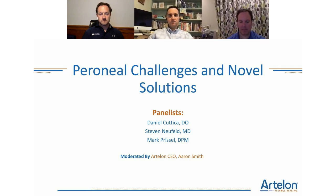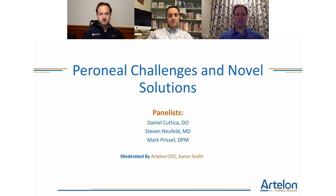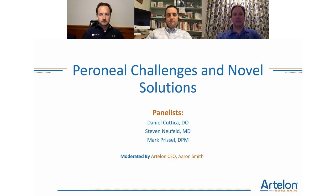Dr. Daniel Kuttaka completed his orthopedic surgery residency at Doctors Hospital and Grant Medical Center in Columbus, Ohio, then did a foot and ankle fellowship at the Orthopedic Foot and Ankle Center. He is a core clinical team member and orthopedic consultant for the Washington Ballet, co-director of the Foot and Ankle Fellowship, and a reviewer for peer-reviewed journals including Foot and Ankle International and Foot and Ankle Specialist.